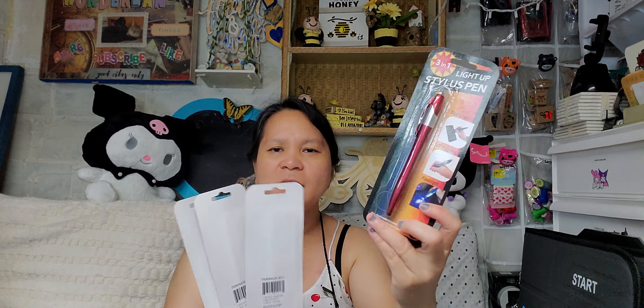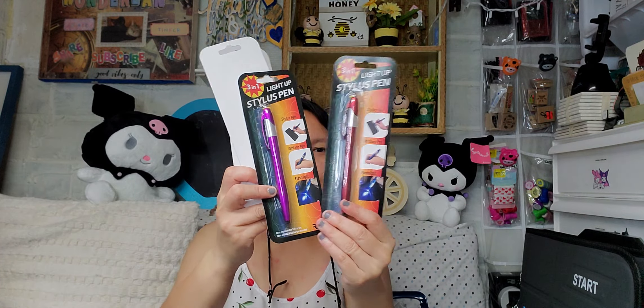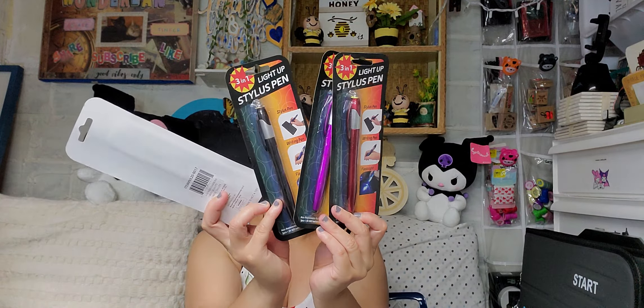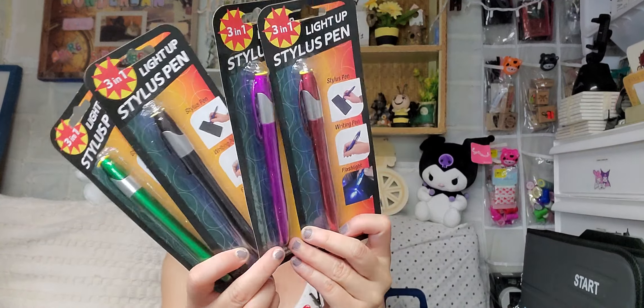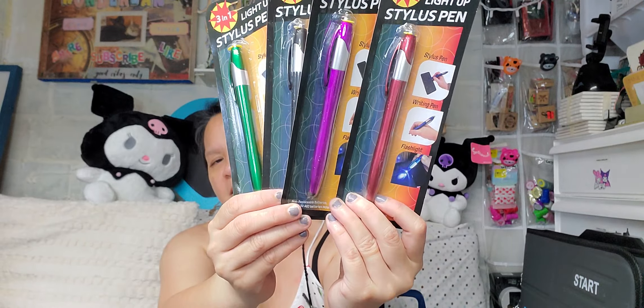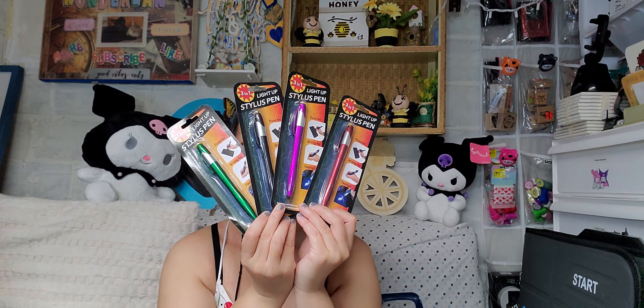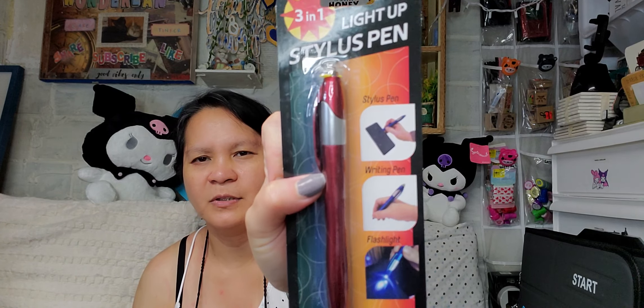Next item is this beautiful light-up stylus pen — it's a three-in-one: a stylus, a writing pen, and a flashlight. I got the one in red, one in purple, one in black, and one in green. Very nice — also great stocking stuffers. They also have a blue color, which my husband already has.